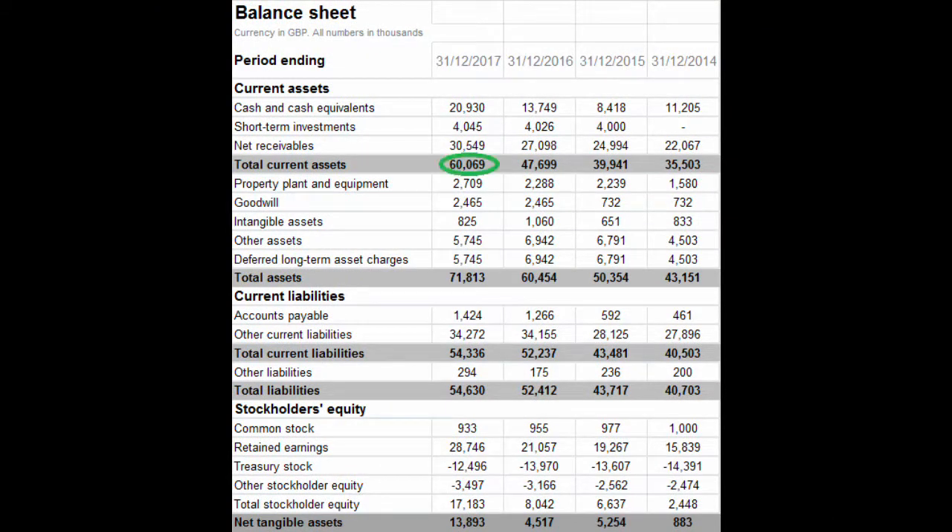As you can see here, the net current asset value last year was around £60 million — decent — but the total assets are around £72 million. Now, I don't believe in the term intangible assets and goodwill; those are magic numbers companies use to improve their financial sheets but don't represent a true evaluation. I've actually done a video on this, so check it out in the top right corner. I simply subtract those out as if they're not there.